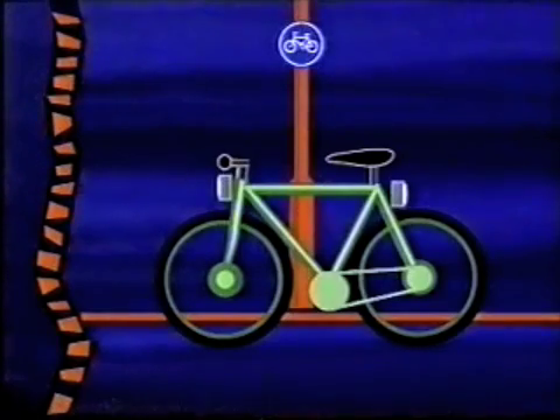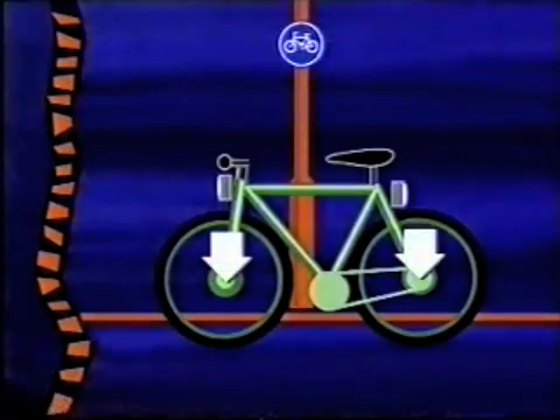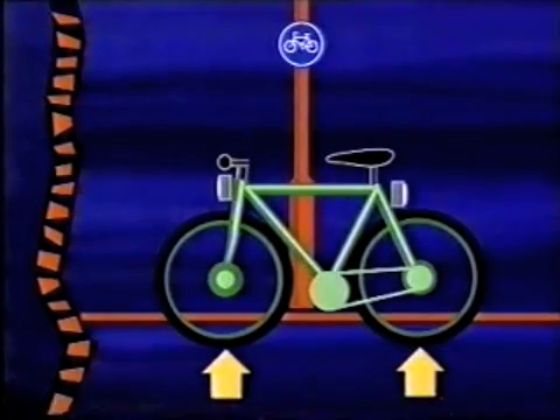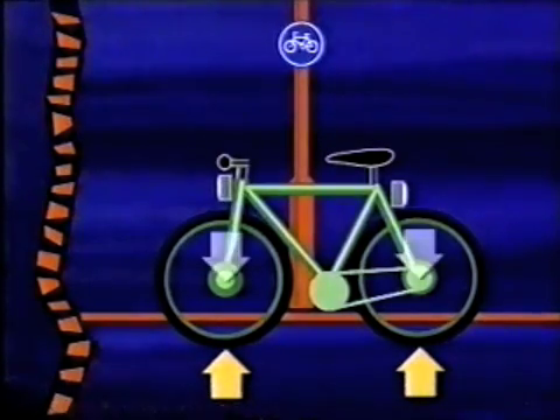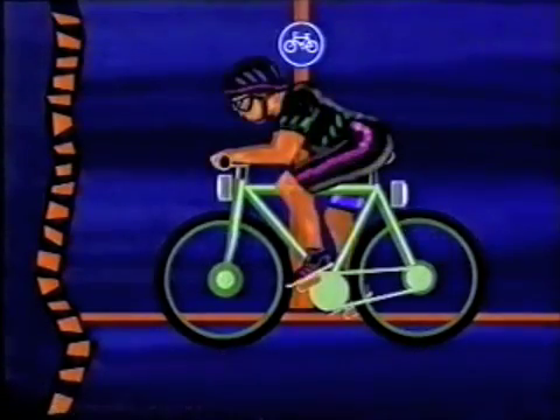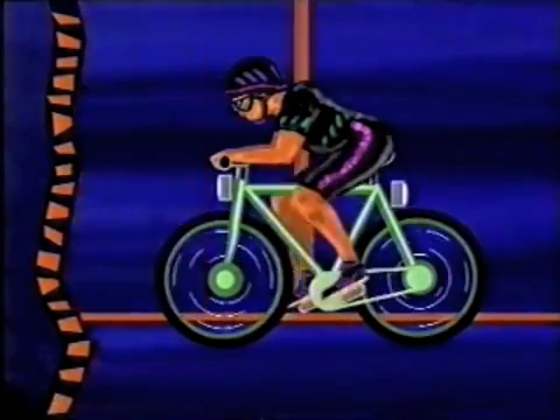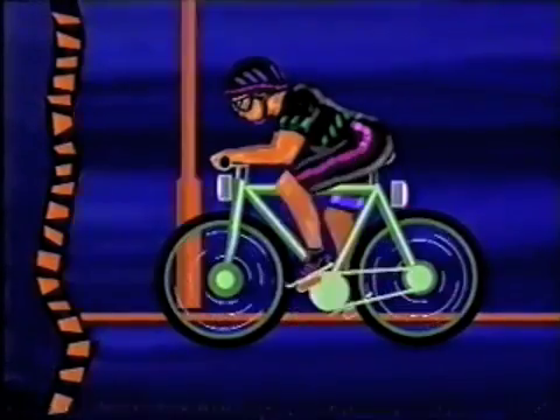Even when a bike is not moving, there are still forces working on it. The weight of the bike is a force that pulls down, and there is a force from the earth pushing back up against it. The bike stays still because the two forces balance each other out. When the bike starts, there are more forces at work — this time, they are not balanced.